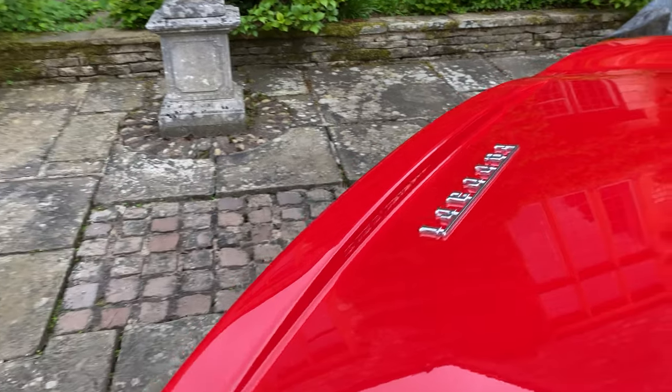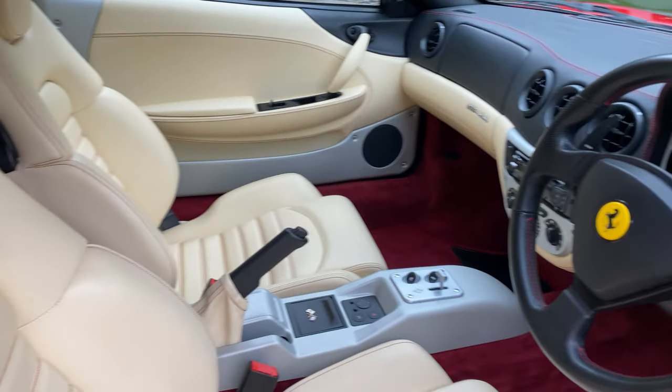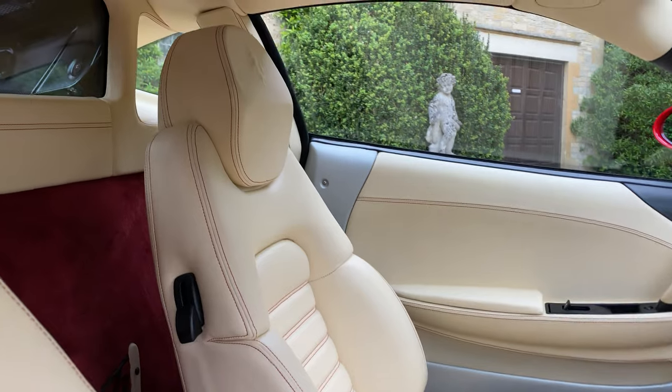I also love how much of the engine you can see. We've just been doing the photo shoot, so the smell coming out is incredible — it's the fuel and the components.